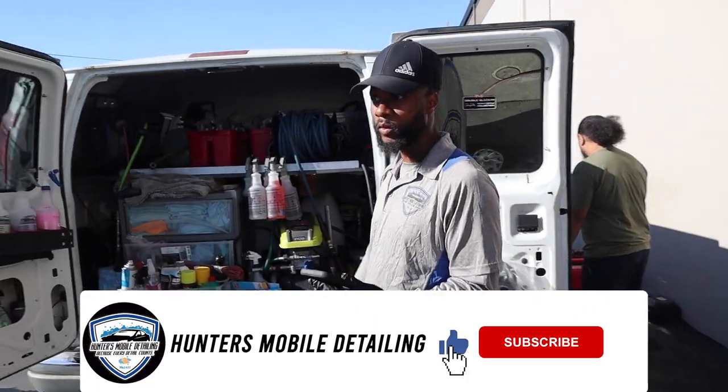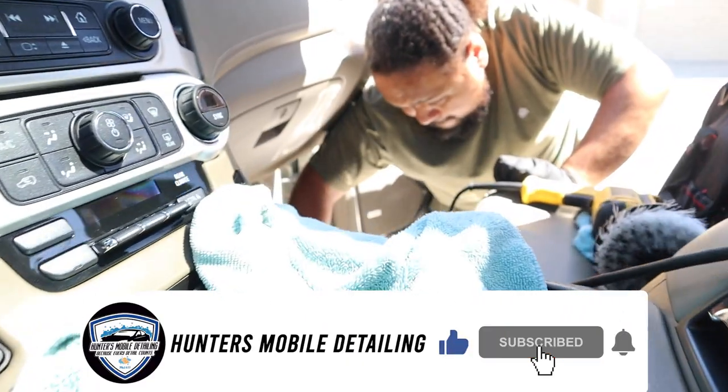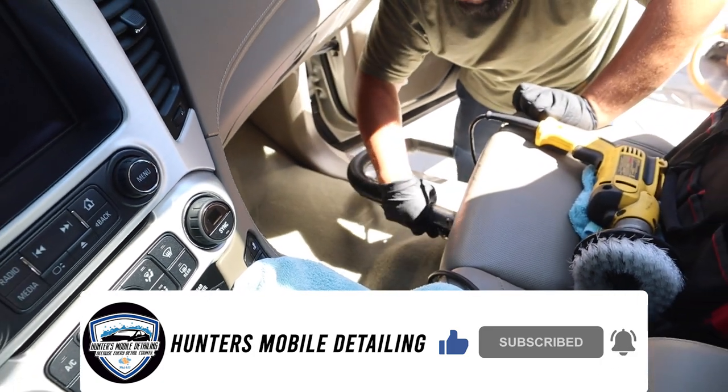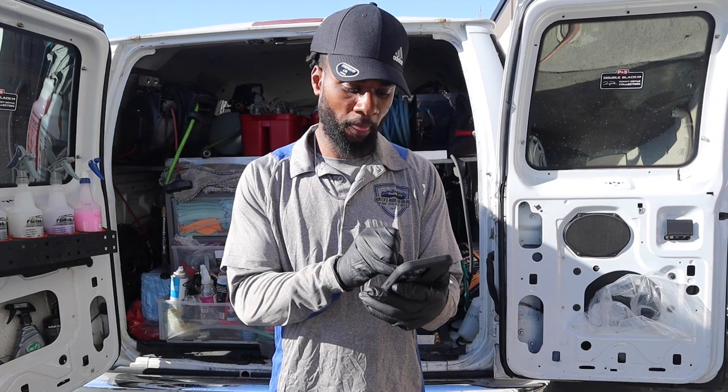Hey Wayne, you also have a new employee today? Yes sir. My man Marquis. First day, yeah. So we're going through training right now actually. You've been training a lot of new people.